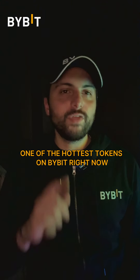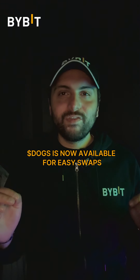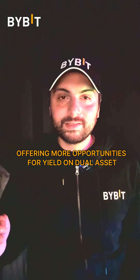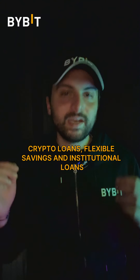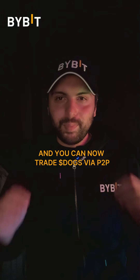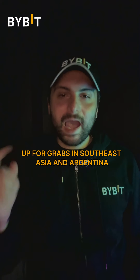Now let's talk about DOGS, one of the hottest tokens on Bybit right now. We've added DOGS to multiple sections across the platform. DOGS is now available for easy swaps, and the pair is now live offering more opportunities for yield on dual assets. DOGS is now supported in spot margin trading, crypto loans, flexible savings and institutional loans, making it versatile across all your financial needs. You can now trade DOGS via P2P with exclusive rewards up for grabs in Southeast Asia and Argentina.